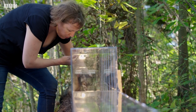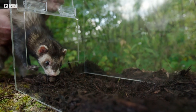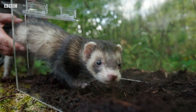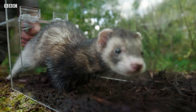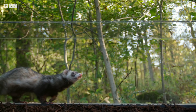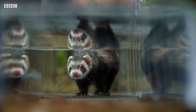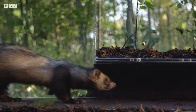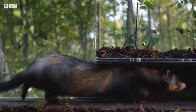By filming the ferret in slow motion, Angela can see exactly what the ferret is doing. When they're moving around above ground, they have an arched back posture. And as they enter a tunnel, they seamlessly lower that posture in their back until their spine is stretched out.